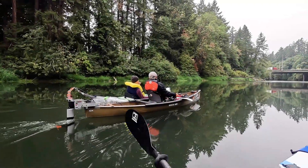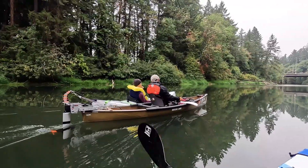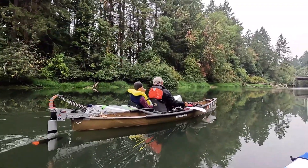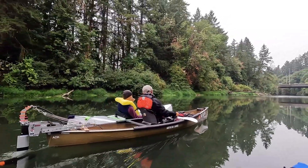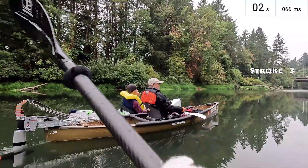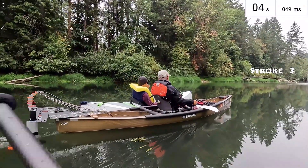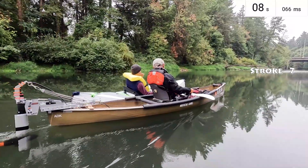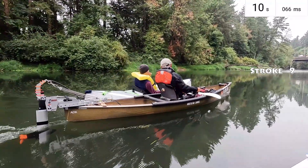I started by paddling on the right side of the motorized canoe, matching my speed to its pace, and establishing a consistent paddle cadence. I don't have a cadence sensor, but I estimated it from the video clip. I completed 10 strokes in 10.6 seconds, which translates to approximately 56.8 strokes per minute.